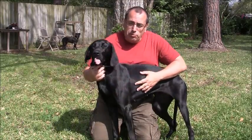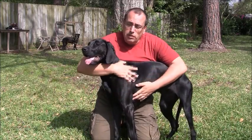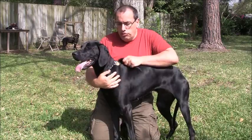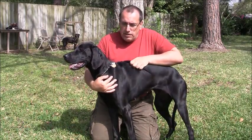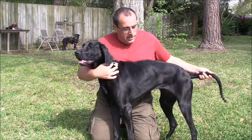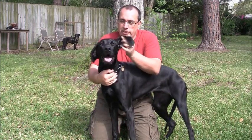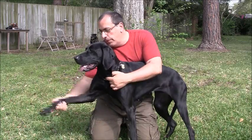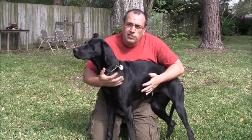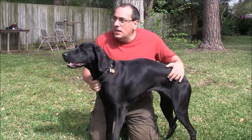I'd like to show you a temperament assessment on this girl to show you just how sweet and stable she is. In this assessment I'm going to be fairly invasive — pulling on her coat, tugging on her tail, yanking on her ears, playing with her claws. What I'm trying to detect is whether she tenses up or shows any signs that this is stressing her, and she's not — she's still just leaning against me perfectly happy.